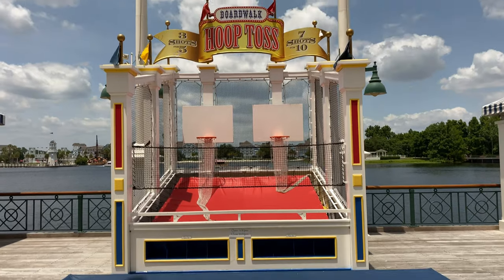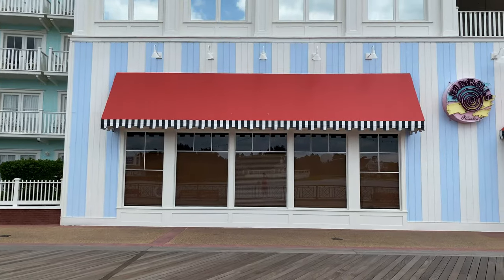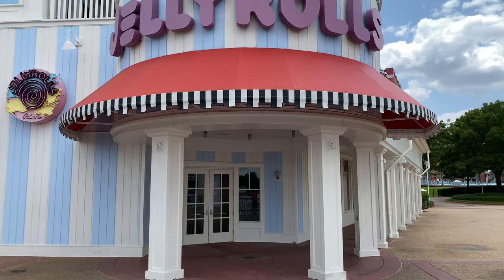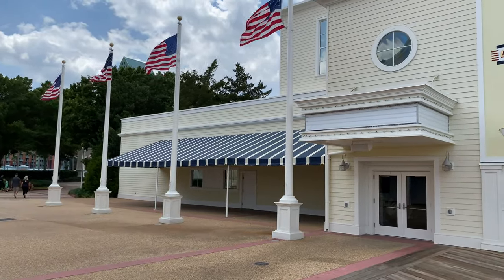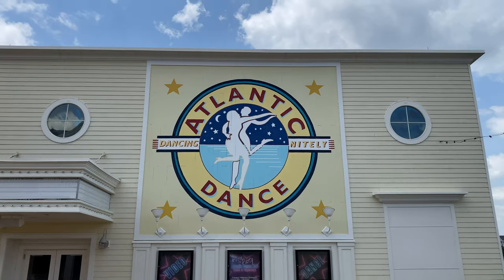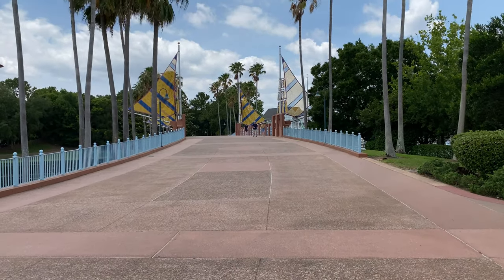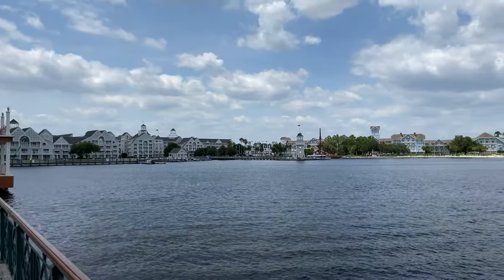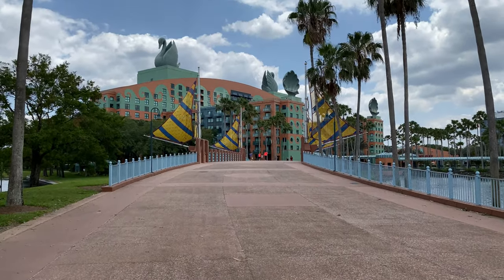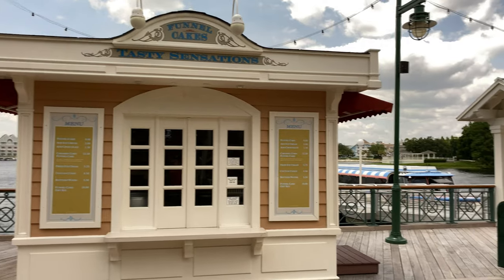The Boardwalk games are not currently operating today, like the Boardwalk hoop toss and Presto the Wave. Here's what used to be Jelly Rolls, and Atlantic Dance — dancing nightly. Just up ahead is a bridge that takes you to Disney's Yacht and Beach Club Resorts. On the other side of Crescent Lake is Disney's Yacht and Beach Club Resorts. On the opposite side is another bridge that takes you to the Swan and Dolphin Resorts. Funnel cakes are also available here, though not operating today.